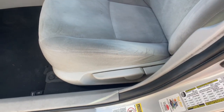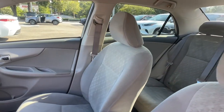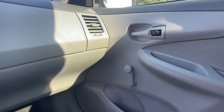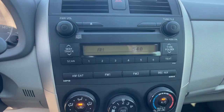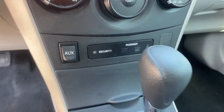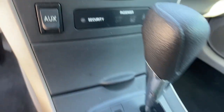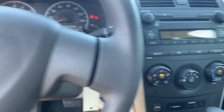Get the most out of every drive when you take the wheel of the sporty and practical Corolla. Come in for a test drive and let us help you navigate your automotive journey. I will see you soon.